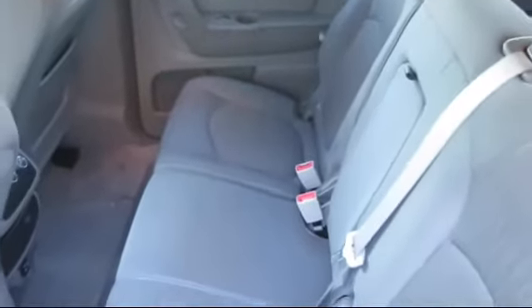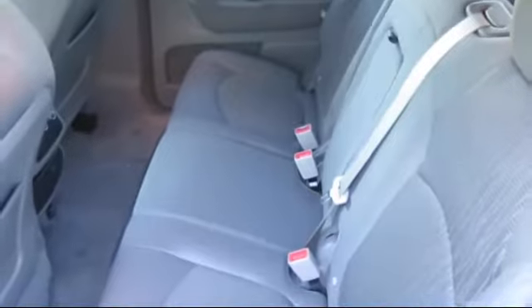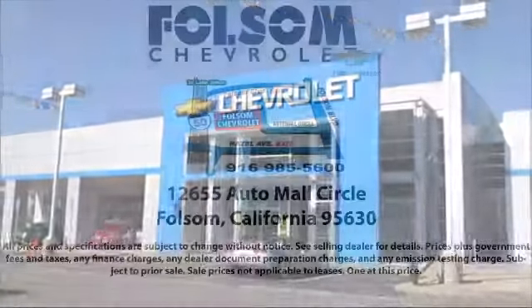Bad credit, no credit, no problem — Folsom Chevy can help. There's a huge selection of used vehicles, so take your test drive today. Come into Folsom Chevrolet here in the Folsom Auto Mall.